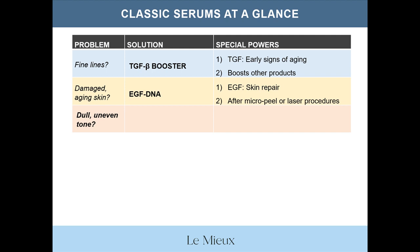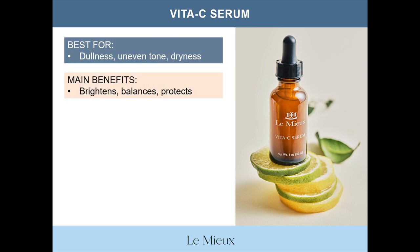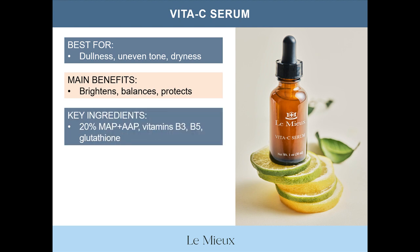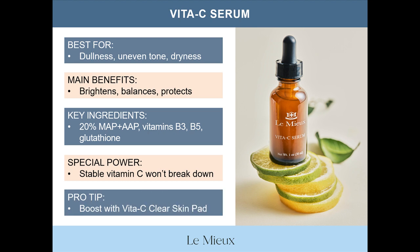Now, another classic serum. Which one is best for dull skin and uneven tone? That would be Vita-C Serum, which brightens skin and boosts collagen. The formula contains 20% stable vitamin C in the forms of magnesium ascorbyl phosphate (MAP) and aminopropyl ascorbyl phosphate (AAP). Vita-C Serum is best for dullness, uneven tone, and dryness — it brightens, balances skin, boosts collagen, and helps protect skin from oxidative damage. Key ingredients include 20% vitamin C (MAP and AAP), vitamins B3 and B5, and the powerful antioxidant glutathione. Its special power is two forms of stable vitamin C that won't break down. Pro tip: boost benefits by prepping skin with Vita-C Clear Skin Pad before applying.